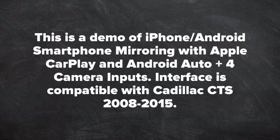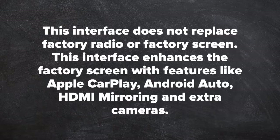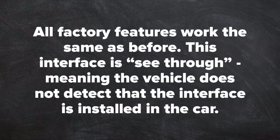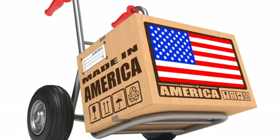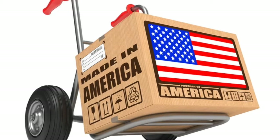HDMI mirroring. This interface does not replace factory radio or factory screen. This interface enhances the factory screen with features like Apple CarPlay, Android Auto, HDMI mirroring and extra cameras. All factory features work the same as before. This interface is see-through, meaning the vehicle does not detect that the interface is installed in the car. This product is made and manufactured in the United States. Please support American jobs. This product is a 100% automotive grade product.